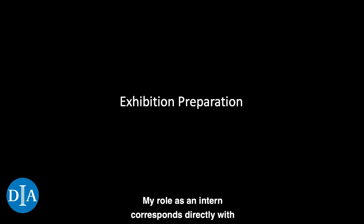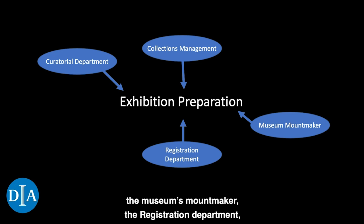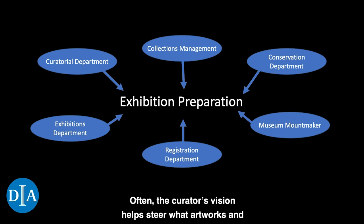My role as an intern corresponds directly with the responsibilities that conservators at the DIA and other museums have. One of those responsibilities is exhibition preparation. A conservator's role in exhibition preparation involves a lot of collaboration with other departments and people at the museum, including the collections management department, the curator, the museum's mount maker, the registration department, and the exhibition department, just to name a few. Often, the curator's vision helps steer what artworks and cultural heritage are considered for an exhibition, and it's a conservator's job to determine if those pieces can be safely displayed and look their best. Conservators then work with many other museum staff to plan out how the artwork will be displayed in the museum's galleries and get those pieces ready for display.